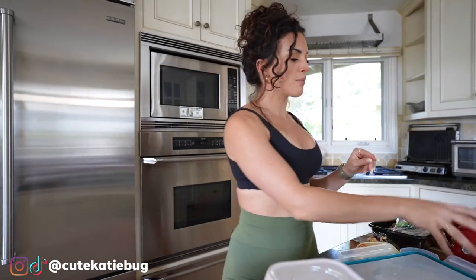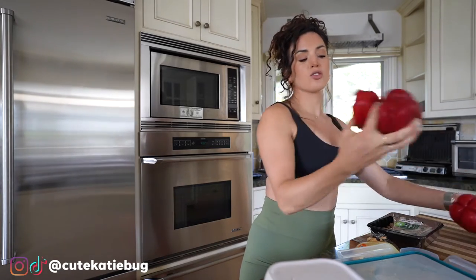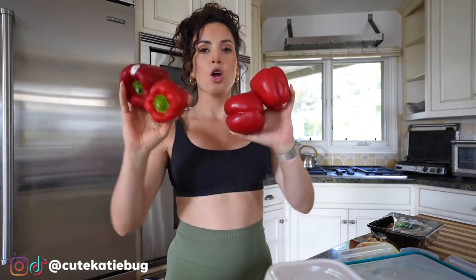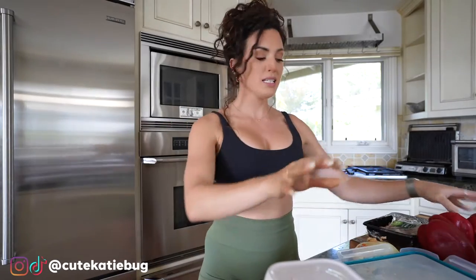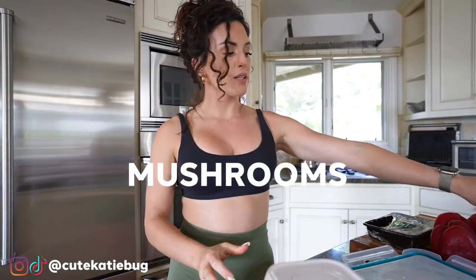Likewise with vegetables — I love red bell peppers, they taste so yummy. I bought a bunch of those and we're gonna cut them up and put them in Tupperwares along with an onion and some mushrooms, and just have those ready to go, already chopped and prepped for whatever meal I'm going to cook this week.